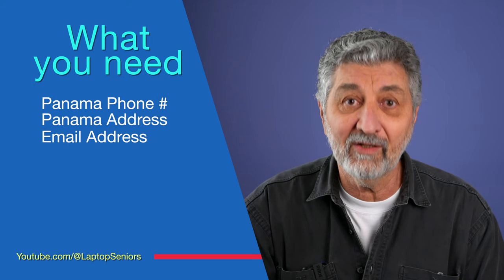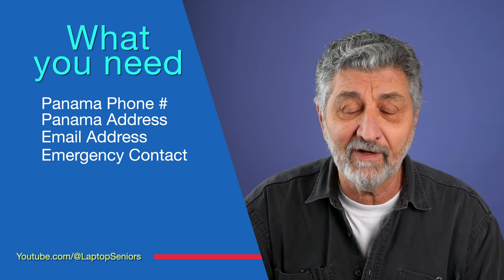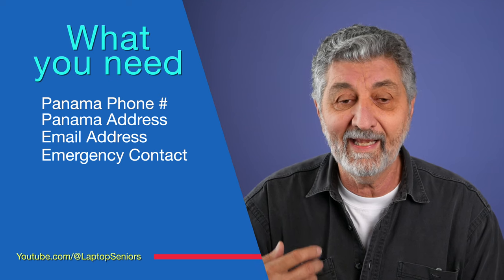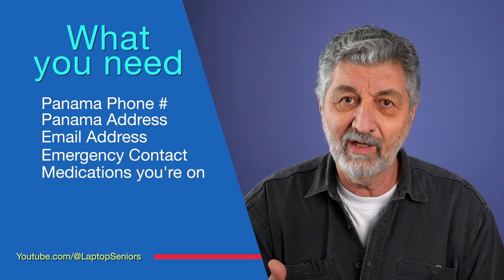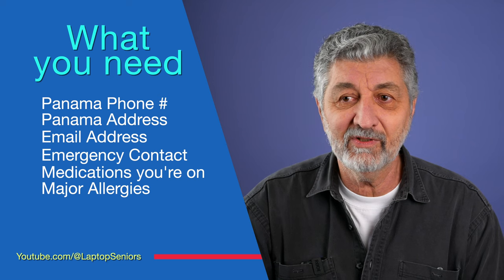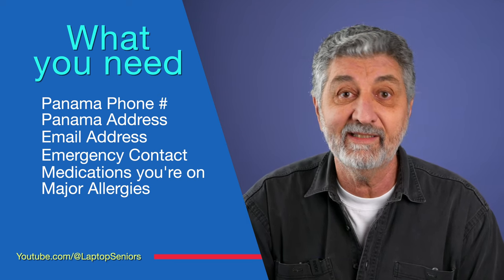They also want an email address and a phone number for someone to be notified in case there's an accident. They also want to know any medication you're on — you might want to write those down ahead of time — and any allergies, again in case they have to take you to the hospital and you're out of it and can't talk. They want to know if you're allergic to something that might kill you.